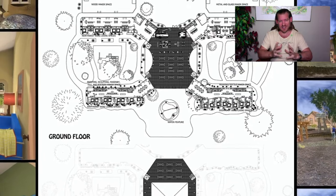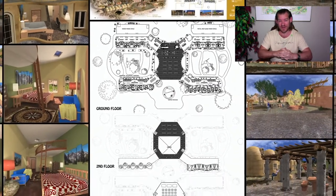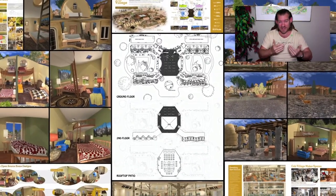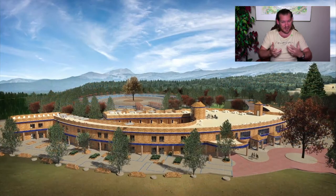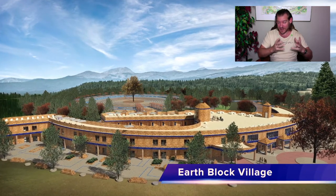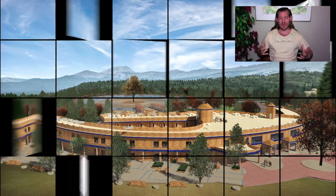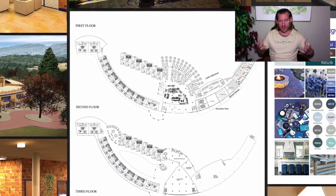So people can see and experience the education program that is designed to be much better than what we're getting in our schools right now — child-centric education designed and tailored specifically to the needs of the individual, a collaborative cooperative model designed with the highest good of all participants, so the teachers are growing as much as the students, and the parents who want to be involved are involved as well, working together to create the most enriching environment we can for the entire open source collaborative.